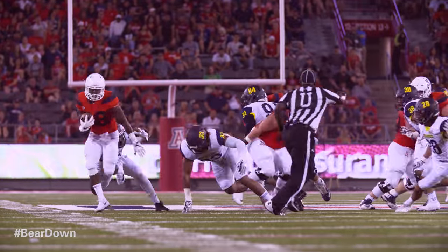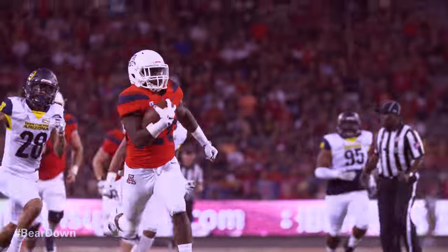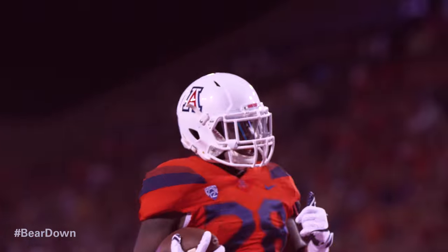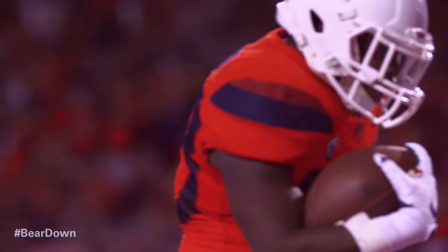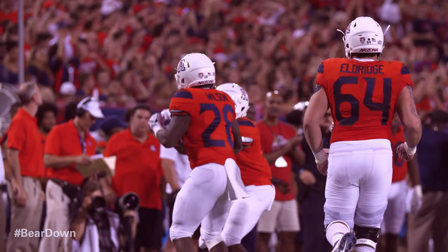Nick will get the handoff, hole right side, it's at the 40, 45. He may be gone — he's gone. 15, 10, 5. Touchdown, Arizona. Nick Wilson. That's the Nick Wilson that we all remember. He's back full strength again.